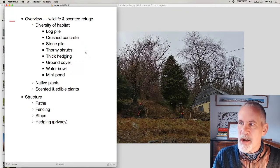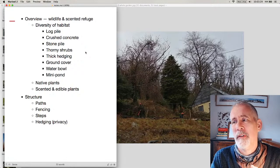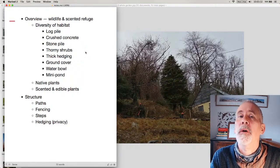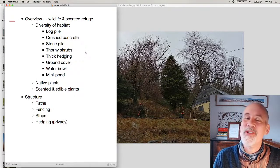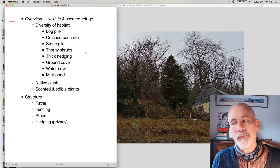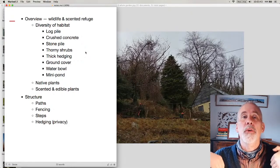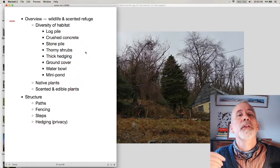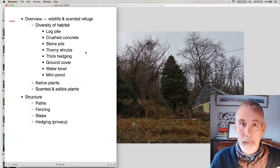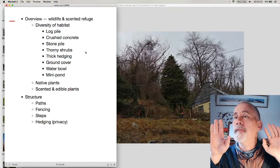Every garden is an ecological opportunity, and this really does apply to forest gardens. Forest gardens function because they are ecosystems — there are nutrients going into the ground, and in an established forest garden you have pest control already built in. Wildlife is what you want, so go for that.